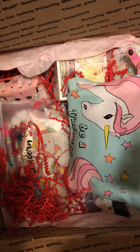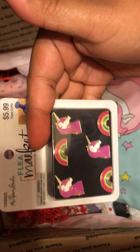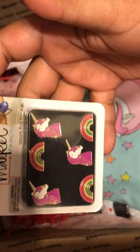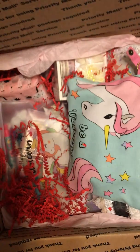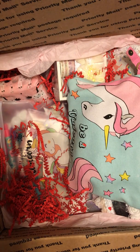Look at this — these are unicorn pushpins! They're unicorns and little rainbows. Stop, these are so cute! And look at these cute lollipops — they're like squishy!